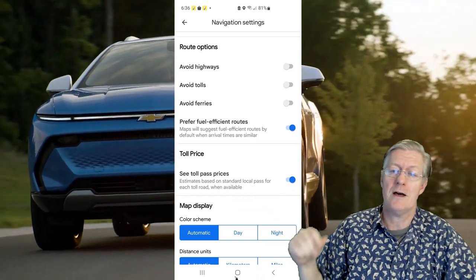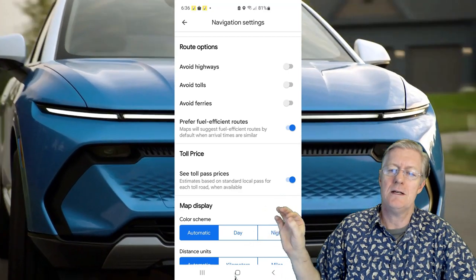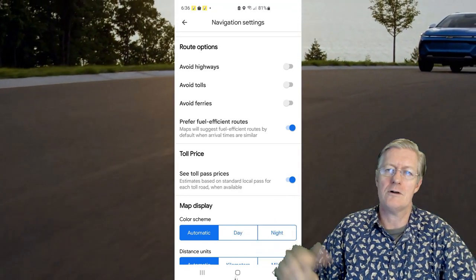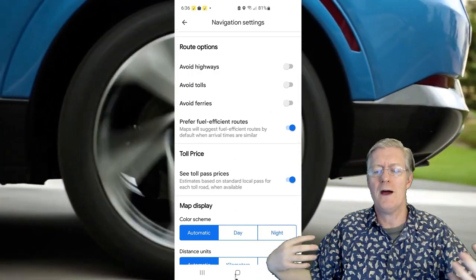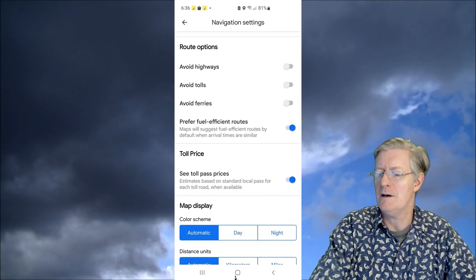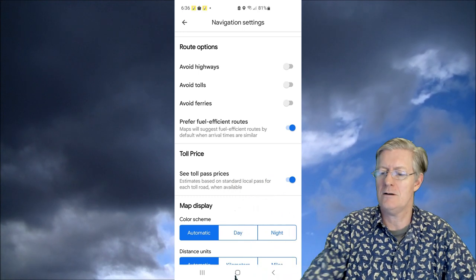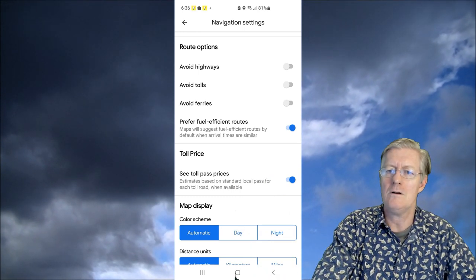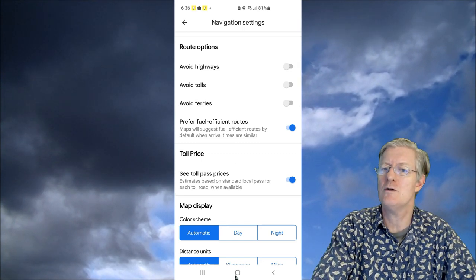That's why turning on 'Prefer Fuel Efficient Routes' is a good idea — regenerative braking means stop-and-go can actually help EVs. I've now turned that on. Next is the toll price feature: if you live somewhere like the East Coast with many toll roads, turning this on lets you see exactly how much it will cost to travel certain routes.